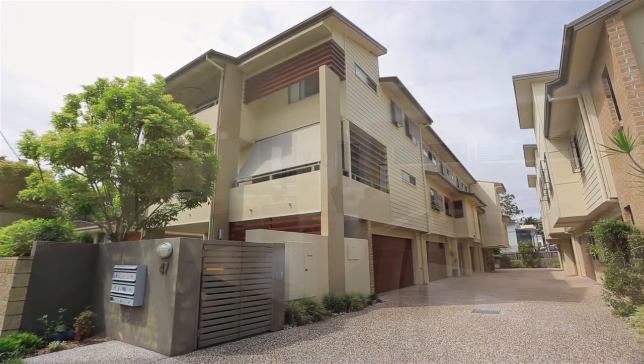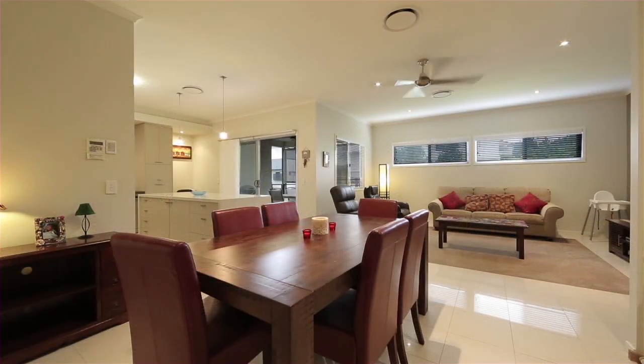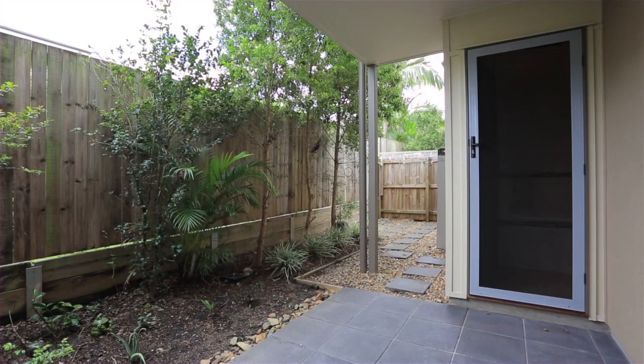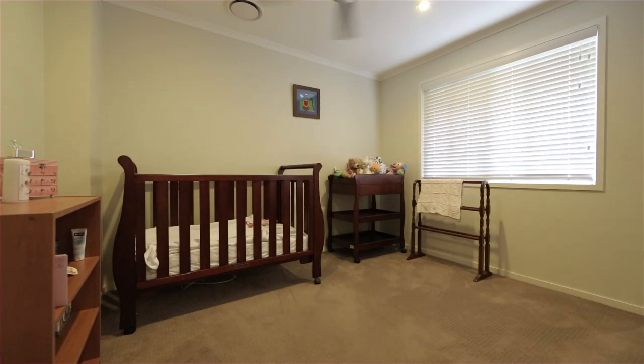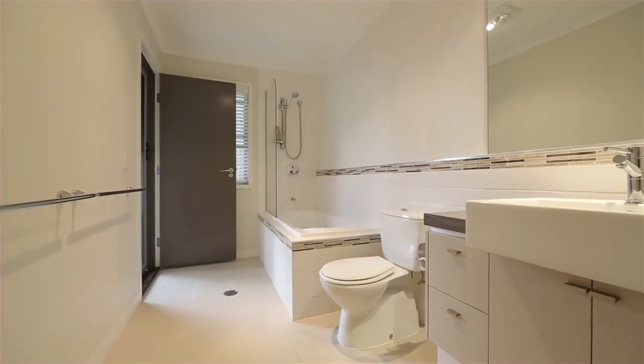This quality-built Pondsford home is in immaculate condition and is ready to move straight in. The ground floor comprises two bedrooms, a separate bathroom, laundry and double lock-up garage.